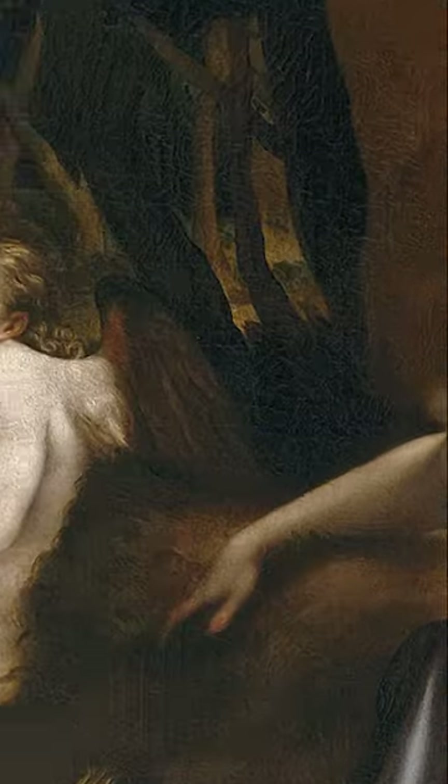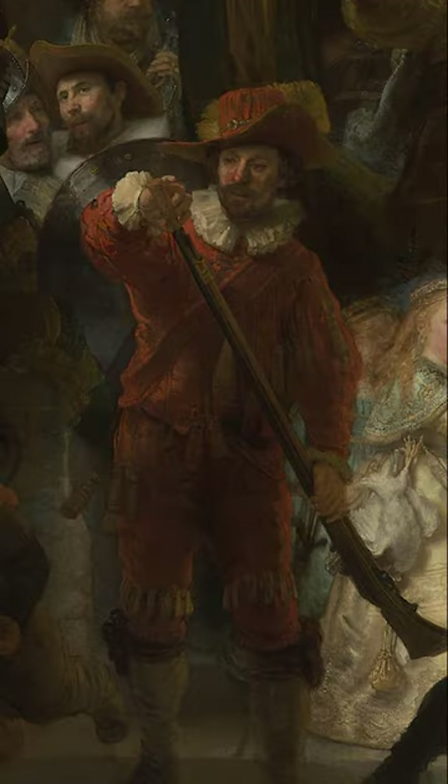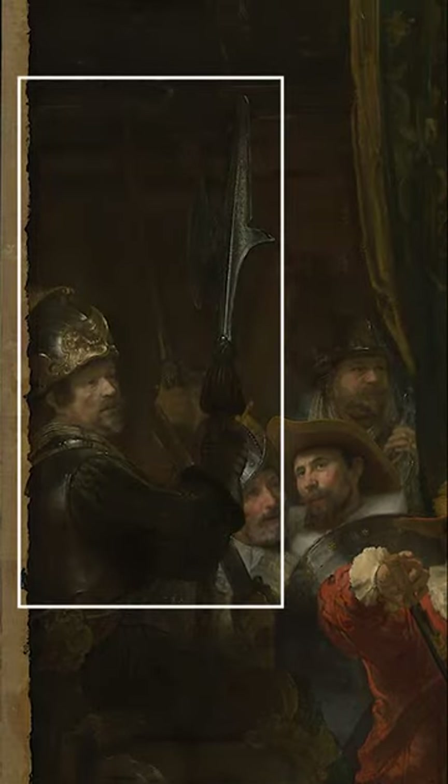To the left of Leda, the Psyche is holding a pointy harp. And this figure in the Nightwatch has the same look as Psyche, and is holding a pointy axe, just like the Leda Psyche figure.